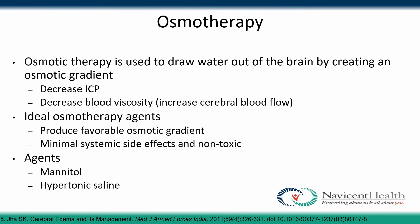Osmotic therapies have been used for quite some time to treat brain injuries. They work by drawing fluid out of the brain by creating an osmotic gradient, which decreases intracranial pressure and blood viscosity, and increases cerebral blood flow to prevent further brain injuries. The ideal osmotic therapy agents produce a favorable osmotic gradient while having minimal systemic side effects and being non-toxic — agents such as mannitol or hypertonic saline.